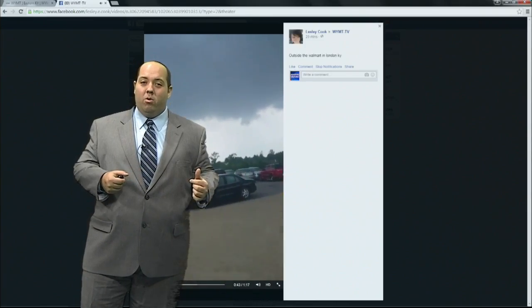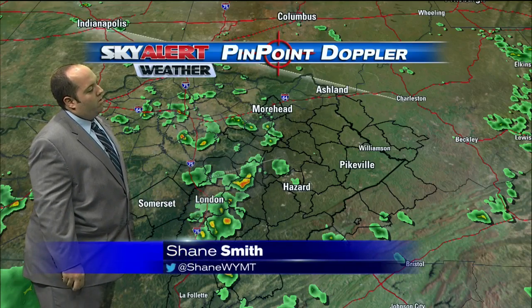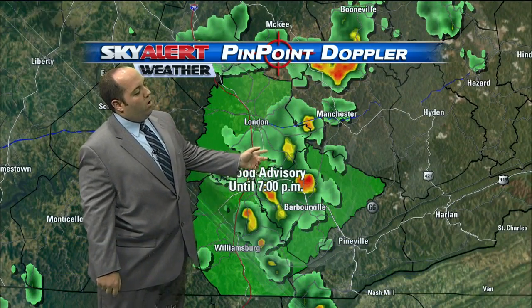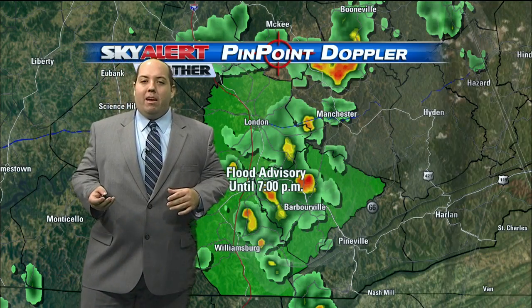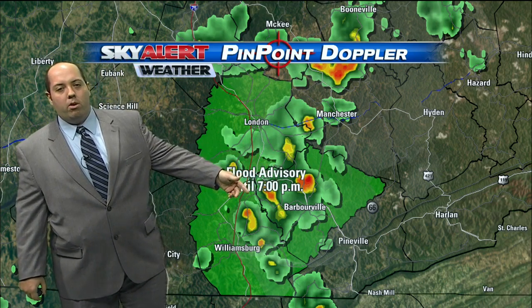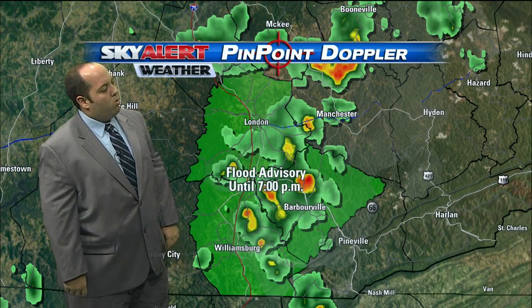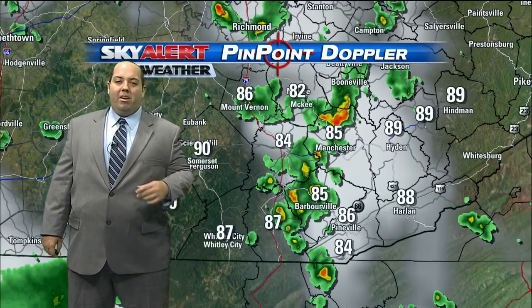Still some heavy rain ongoing over in Laurel County on pinpoint Doppler right now, and especially now moving into portions of Knox County just to the north and west of Barberville. In fact, a new flood advisory is out for Laurel, Knox, and Whitley counties until seven o'clock. Some of the streams in the southern end of Laurel County — from Ferriston down through Lily, over into Corbin, towards Barberville, along the 229 and 25E corridors in northern Knox County — could experience some isolated high water problems.